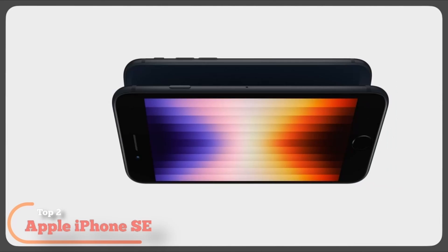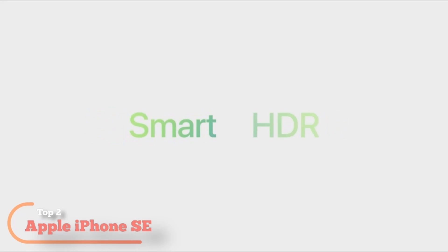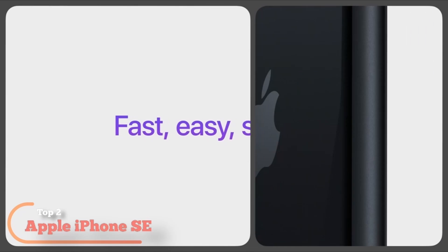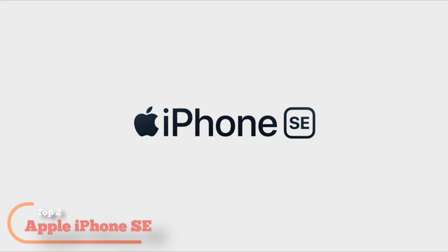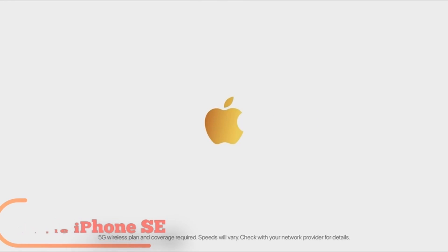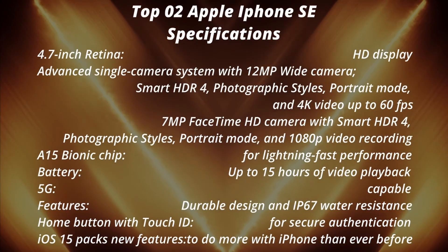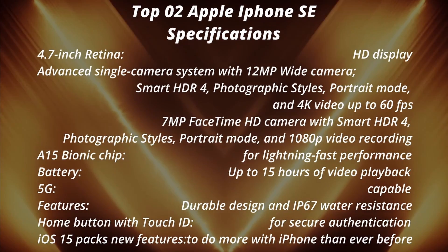Photographic styles. Portrait mode. And 4K video up to 60fps. 7MP FaceTime HD camera with 1080p video recording. A15 Bionic chip for lightning-fast performance. Up to 15 hours of video playback. 5G capable. Durable design with IP67 water resistance. Home button with Touch ID for secure authentication. iOS 15 packs new features to do more with iPhone than ever before. But slightly glossy form factor can be hard to grip without a case.